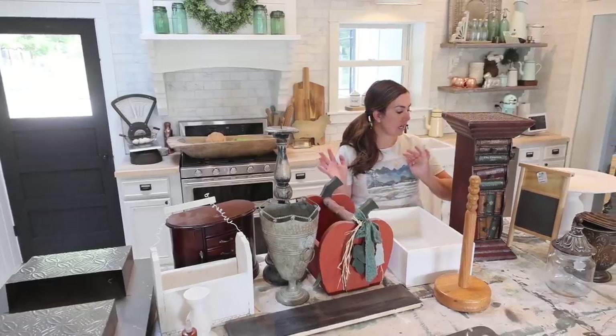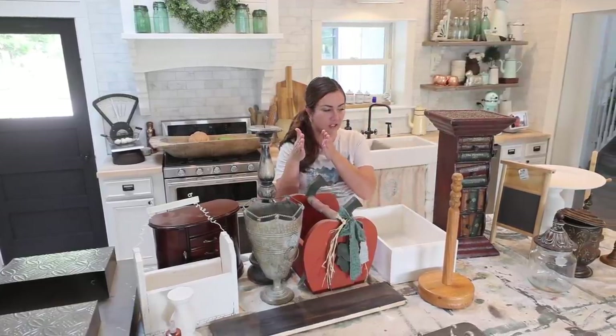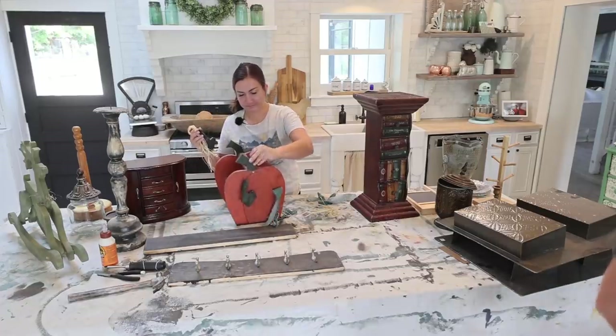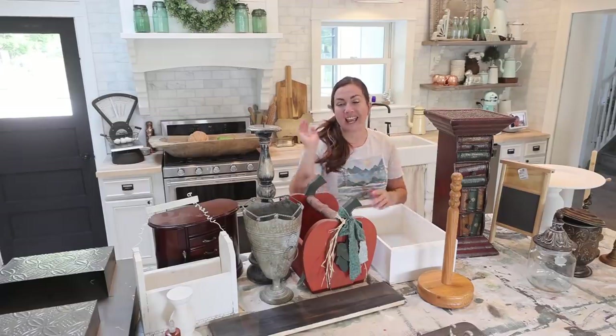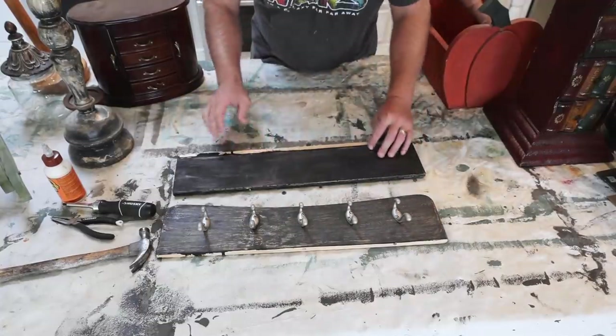To start out we're going to separate out everything that already has a coat of paint and has started, then we'll separate everything out into needs repair and then different colors so that way we can get started on the process. We'll probably have to spread out on our island and our dining room table to get this all done. All right, we're going to start out with stuff that needs repair.